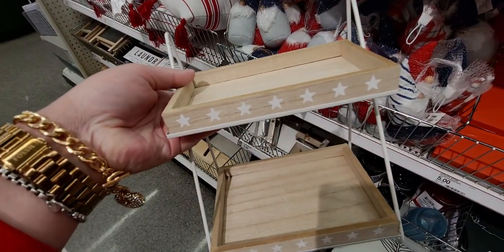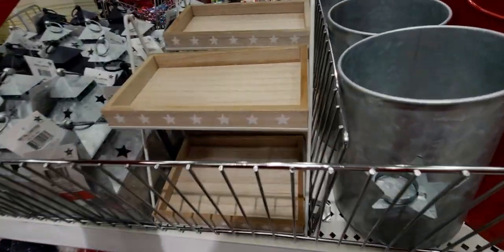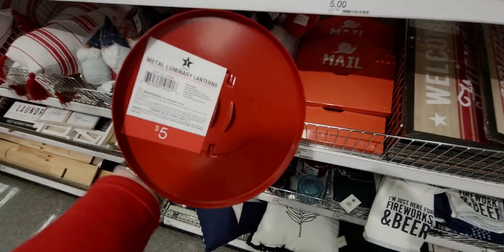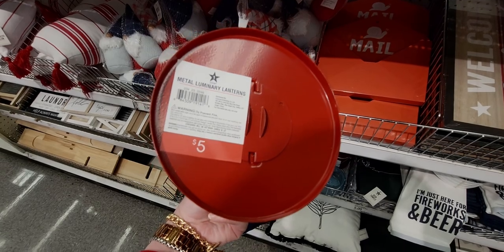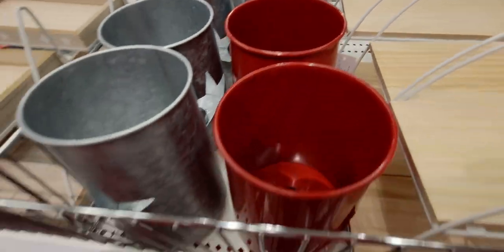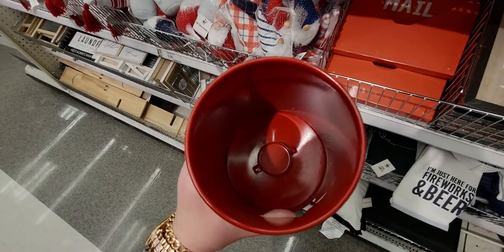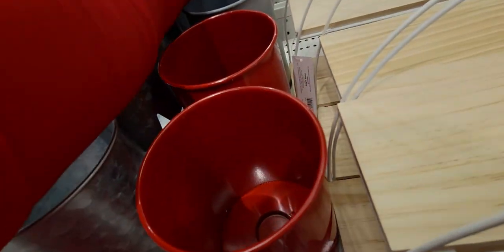They have these star lanterns — look, it's like lipstick red, matching my jacket! Five dollars. It's a metal luminary lantern. Wait, it seems like it's missing a candle — I think you have to put your own tea light in there, but it has a really pretty cutout so it'll be gorgeous with light.